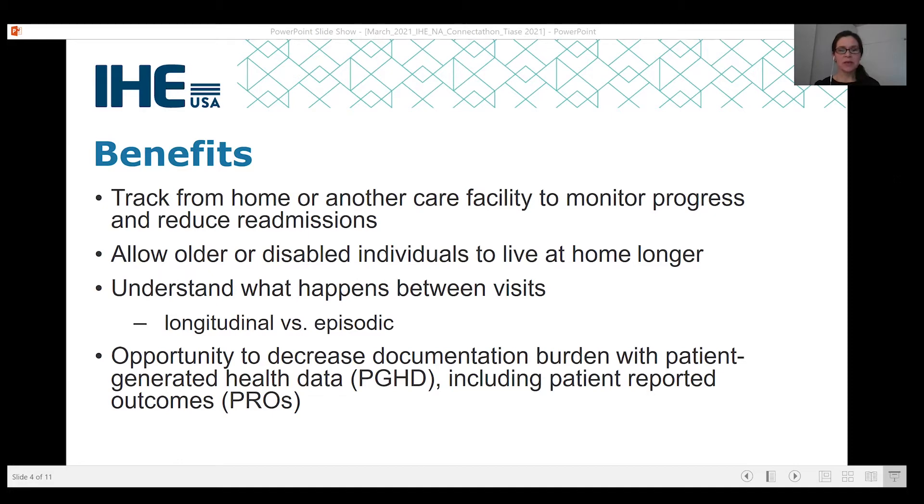This last benefit has become increasingly important over the past year: the opportunity to decrease documentation burden, to create efficiencies and support clinician well-being by incorporating data directly into the EHR.